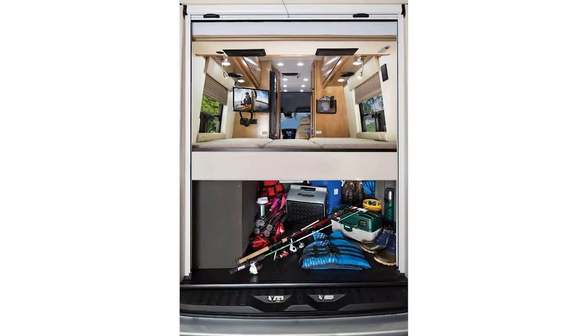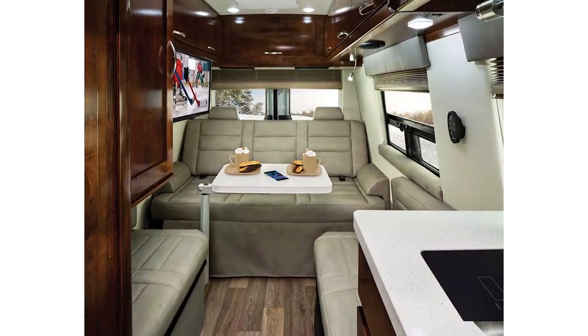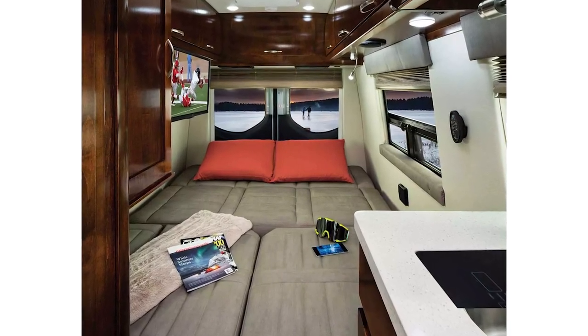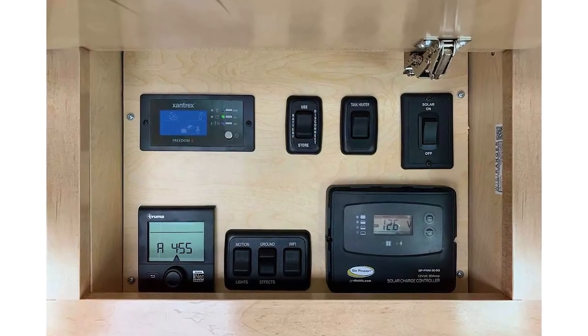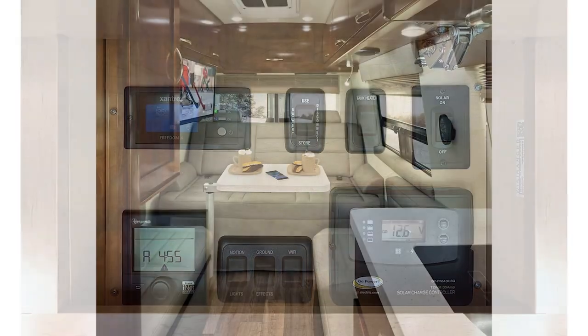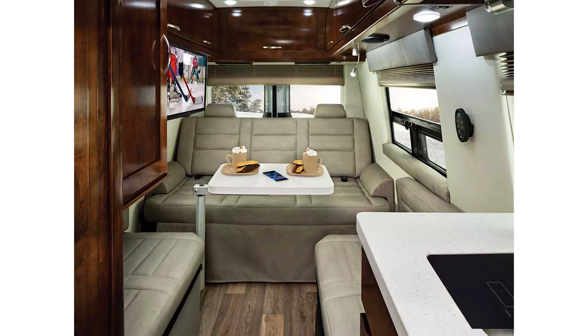If you choose the floor plan that has a rear power lift bed, this gives you the entire bottom of the RV to use for storage and whatever else you deem fit. When the bed is raised while your van is in motion, you have plenty of space for kayaks and bicycles, enough for the whole family. Plus, the storage area is heated, which means you can camp any time of the year.